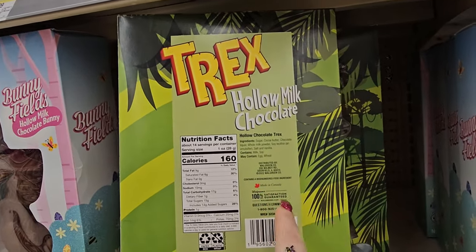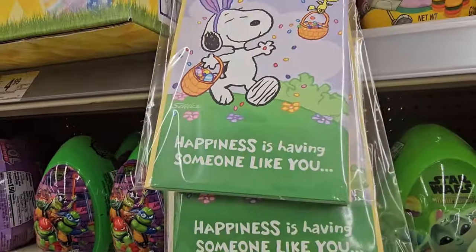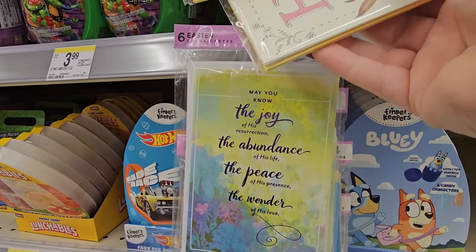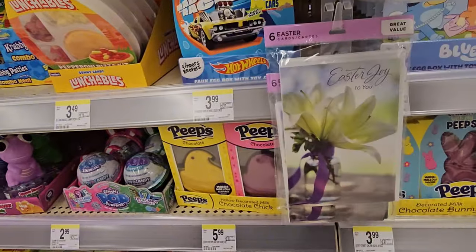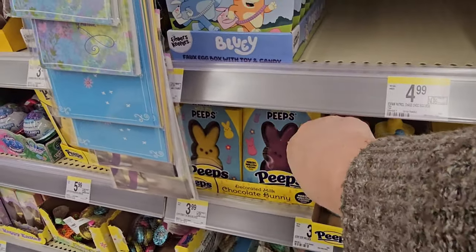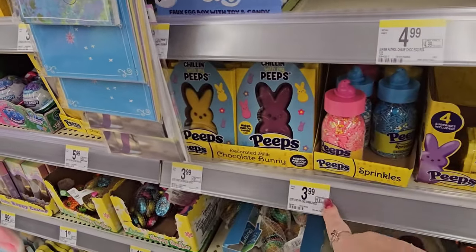Look at these cute Easter cards — $5.99 for six cards. They have Peanuts, a generic Happy Easter, a Christian one that says 'May you know the joy of his resurrection,' a warm Easter wishes with a bunny, and another Christian one that says Easter joy. They also have Peeps sprinkles — blue and yellow or pink and yellow — 2.8 ounces for $3.99.